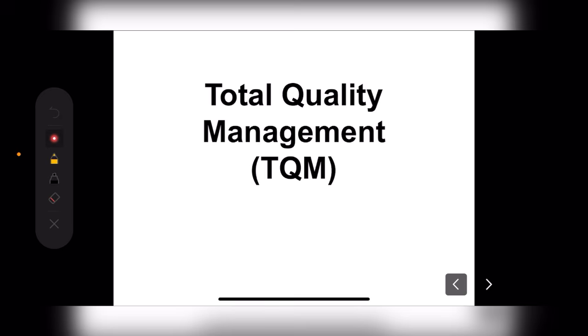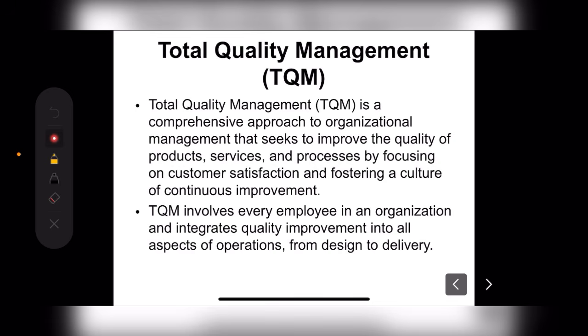Hello friends, welcome to this medical class. Today we will discuss regarding Total Quality Management. What happens if we are working in an organization?